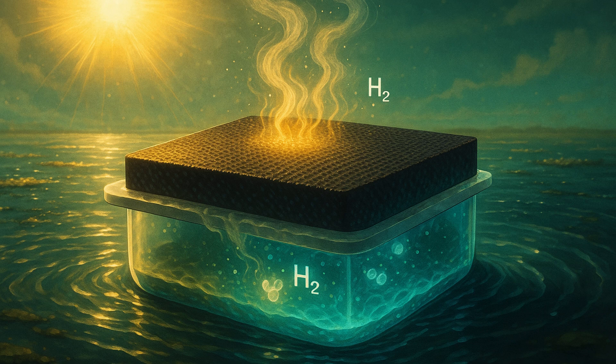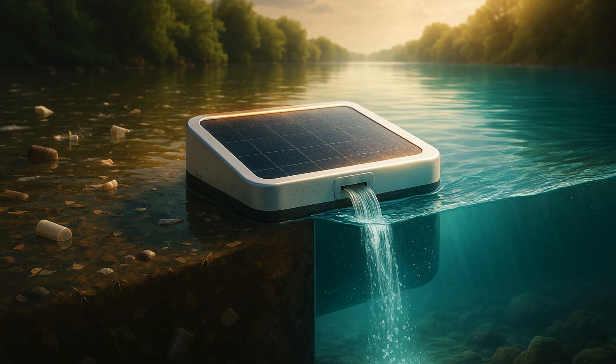Bringing together solar fuels production and water purification in a single device is tricky, said Shannon Pornrungroj from the University of Cambridge. Solar-driven water splitting, where water molecules are broken down into hydrogen and oxygen, need to start with totally pure water because any contaminants can poison the catalyst or cause unwanted chemical side reactions, he added.